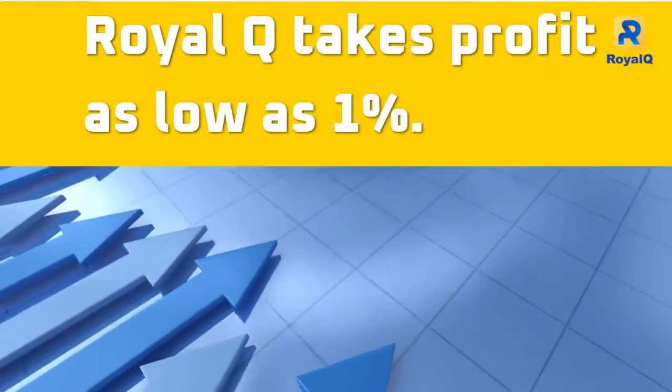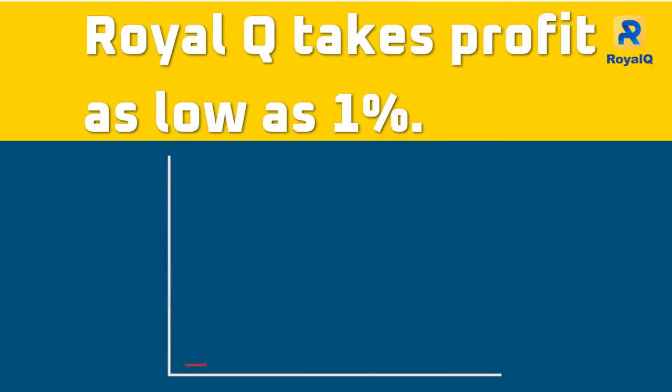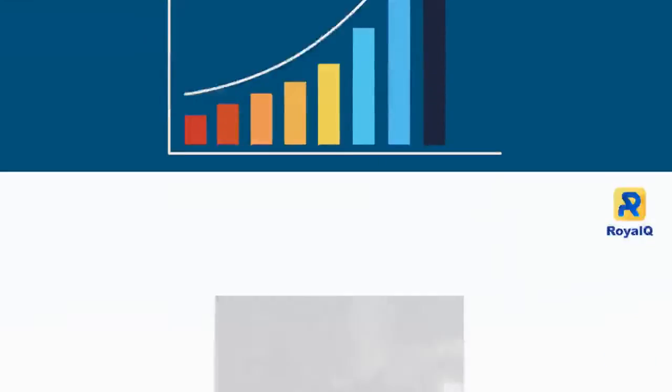RoyalQ takes profit as low as 1%. RoyalQ is not a get-rich-quick trading robot. It is more decent to take 1% profit in 100 trades than wait for 100% profit in one trade.